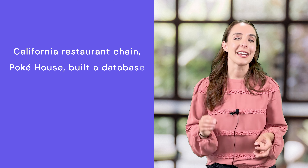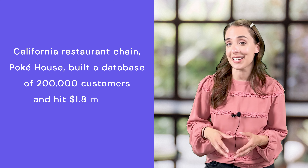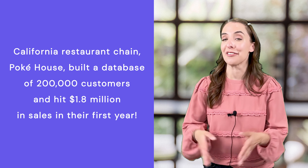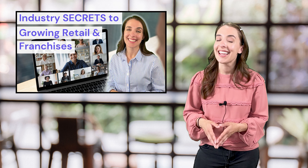For example, California restaurant chain PokeHouse built a database of 200,000 customers and hit 1.8 million dollars in sales in their first year. That's the power of loyal customers. You can learn more about how they did it in this video.